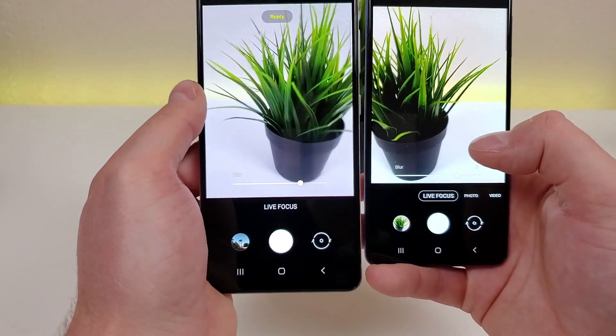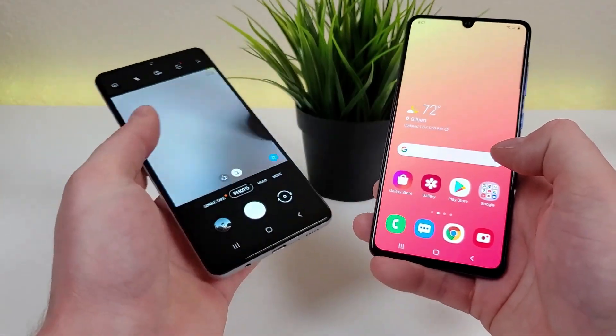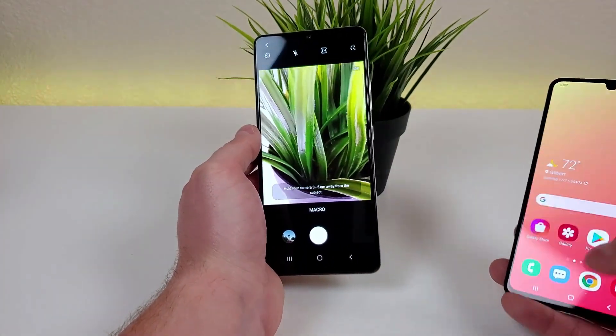By doing that we get these nice blurred-out backgrounds, which I know everybody is a big fan of. And with the A42 5G we also have the macro camera, so we can get very close up for nice detailed images.